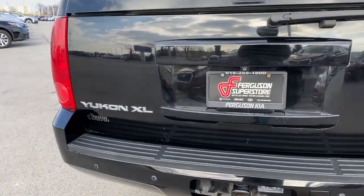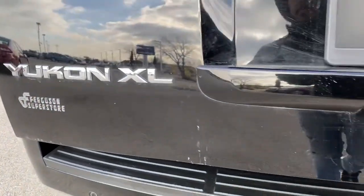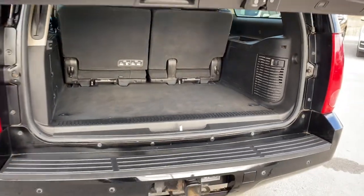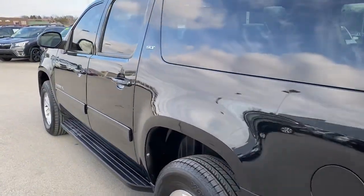The following are some of this vehicle's highlighted options: keyless entry, power passenger seat, satellite radio, backup camera, remote engine start, heated mirrors, fog lamps, premium sound system, four-wheel drive, and third-row seat.